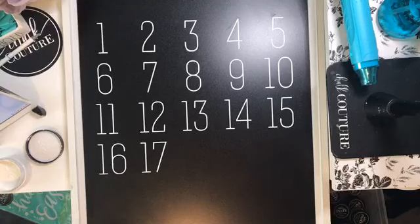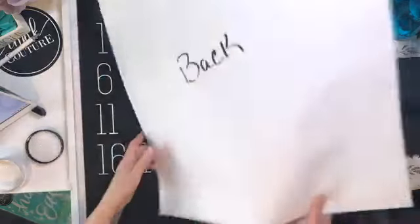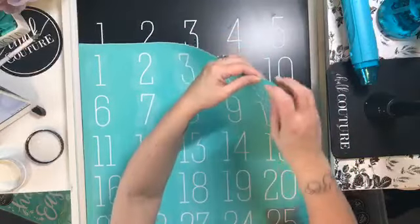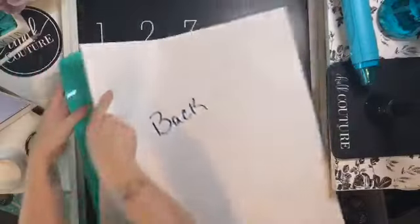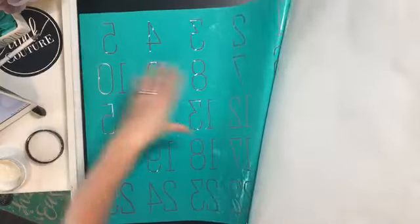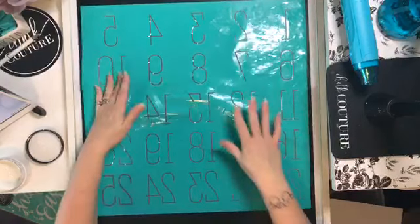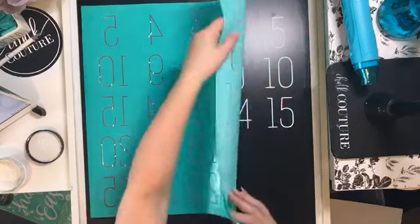If you remember, this is actually our Christmas countdown transfer - but why not make use of it all year round? That's the most bang for your buck out of your transfers. We labeled the back so we know we can return it to the carrier sheet on the shiny side right here. When we're done and cleaning our transfer, we want to make sure we always put it back on that side, not the paper side. Always remove the carrier sheet from the transfer because we're trying to avoid the transfer sticking to itself - it is sticky. If that happens, get it right into the bathtub and let it soak in cold water.